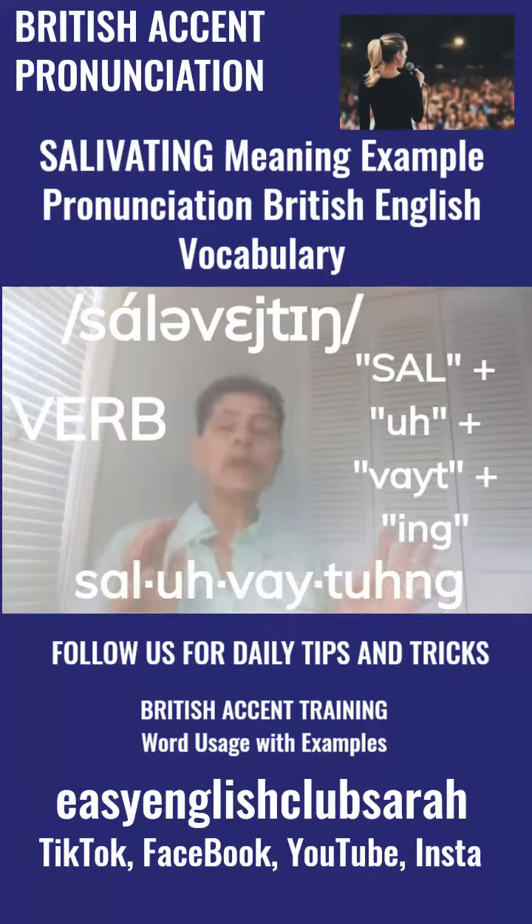It's got two meanings. One is where you make saliva in your mouth — it sounds nasty but it doesn't mean it's nasty. It means you're excited about something, like you're drooling in anticipation. The other meaning is where you show great desire.